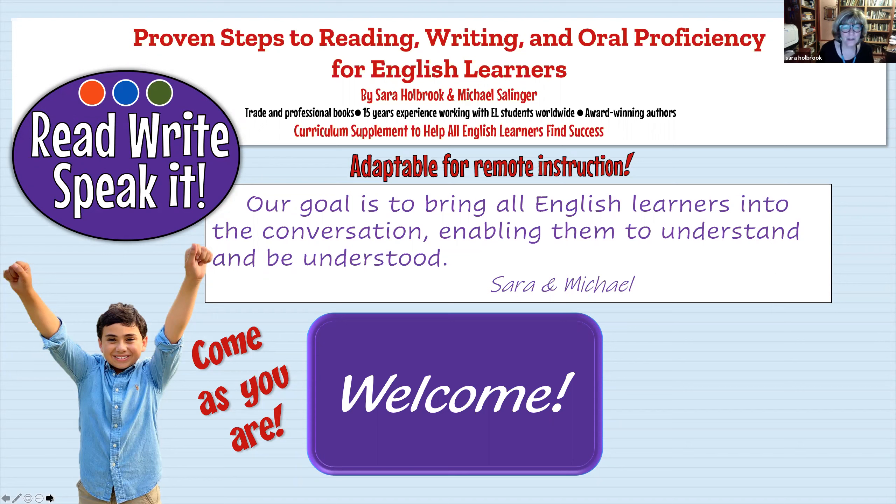We've also built in a family involvement component as well as social emotional learning. We are English language speakers and we feel it's part of our responsibility and joy to put out the welcome mat for students who want to learn English. Our goal is to bring all English learners into the conversation, enabling them to understand and be understood — inspired by Langston Hughes's poem Motto: 'My motto, as I live and learn, is to dig and be dug in return.'